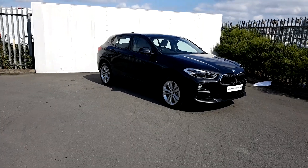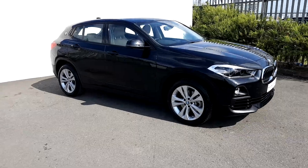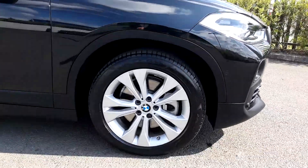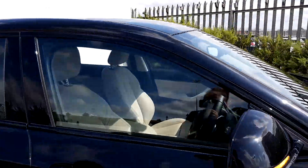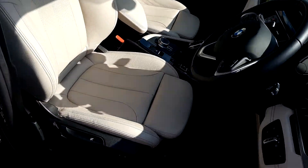Hi everybody, this is Suzanne here from Joe Duffy BMW. Today we are having a look at the X2 xDrive 18d. The color is black sapphire, and we have 18-inch alloys on run-flat tires.